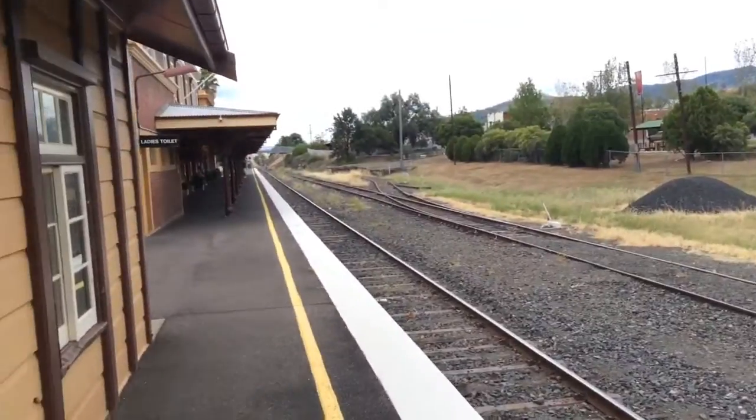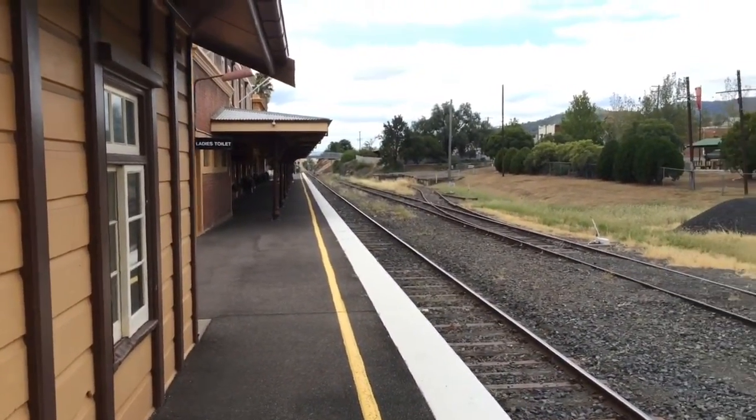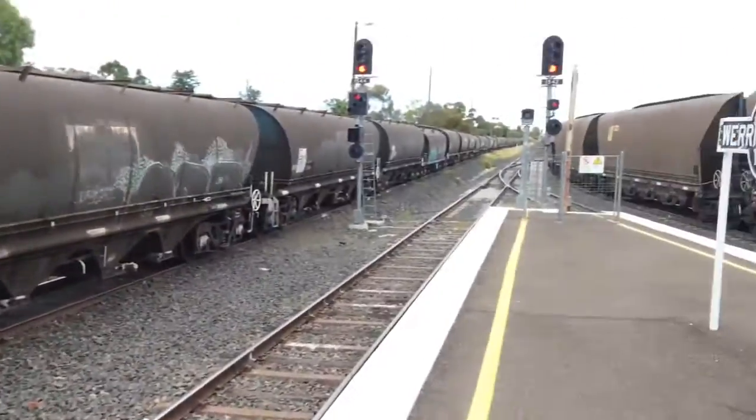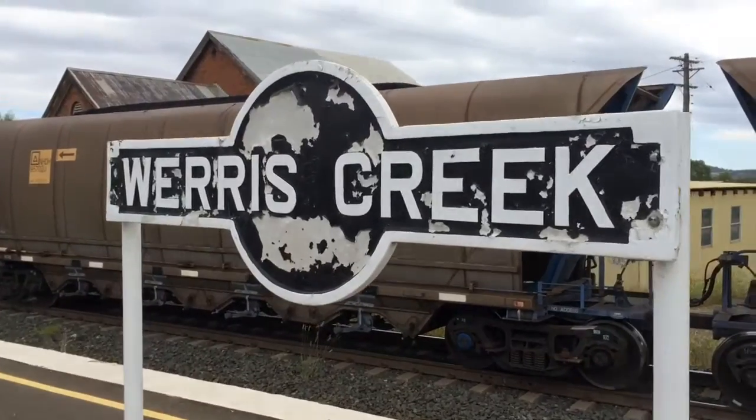And there's a look down the other platform. Werris Creek also has a bar and station sign.